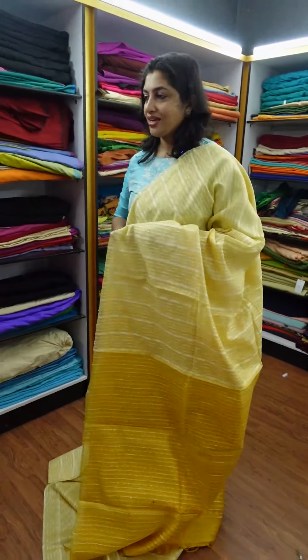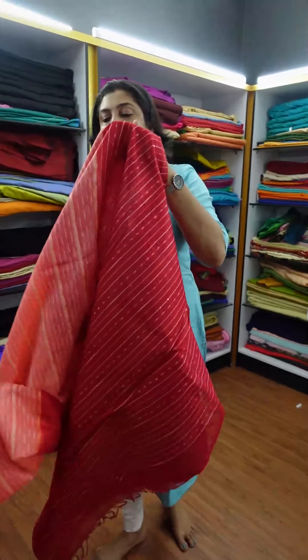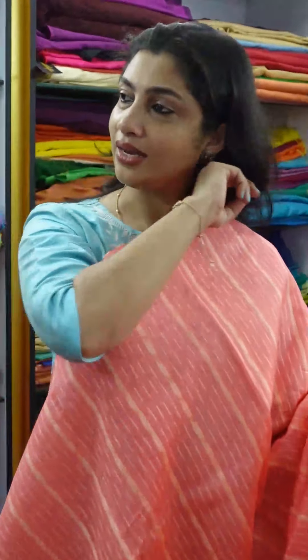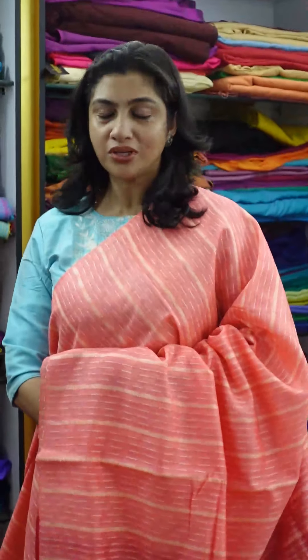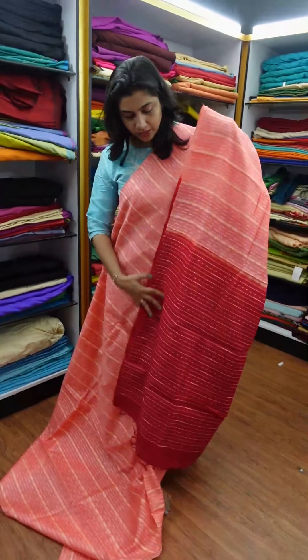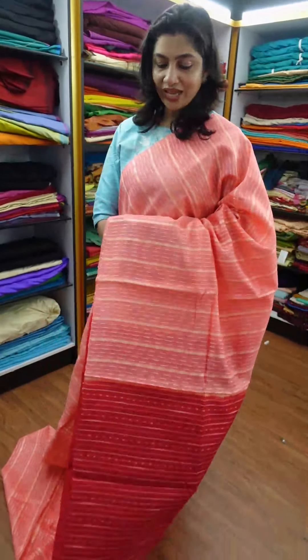The next one is a peach to red combination. The peach color transitions to red. It is a very rich and beautiful color. The blouse is red, and the sari body is pink — this is a full sari.